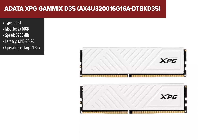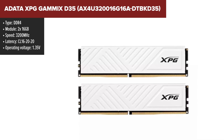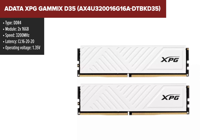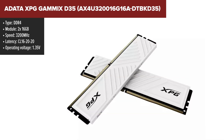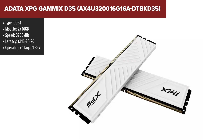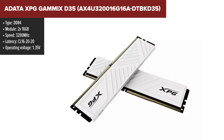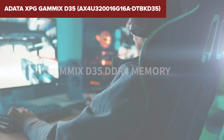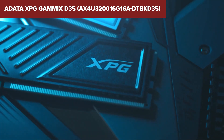The ADATA XPG Gamix D35 is a reliable and budget-friendly DDR4 memory kit, featuring a speed of 3200MHz and low-profile heatsinks, making it easy to fit into most PC builds. The modules come with a stylish yet compact design and are designed to perform efficiently under heavy workloads thanks to their high-quality IC chips. The kit supports Intel XMP 2.0 for easy overclocking, ensuring users can get the best performance without needing to adjust BIOS settings manually.